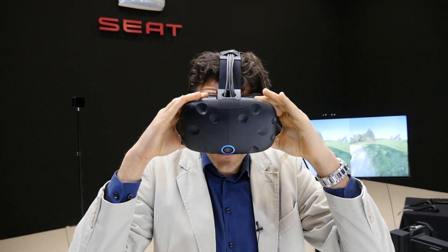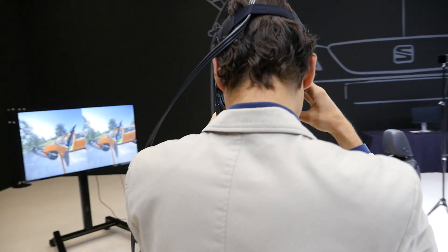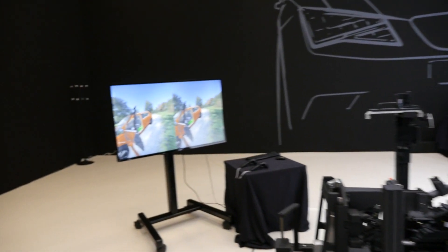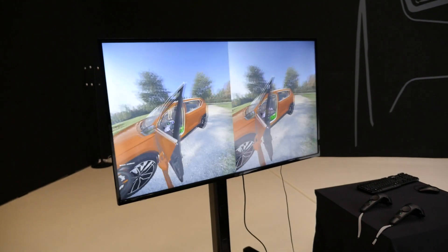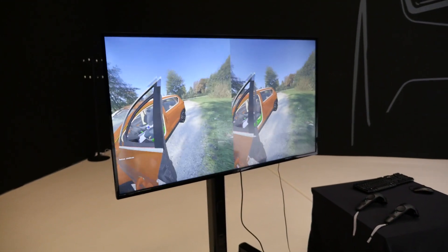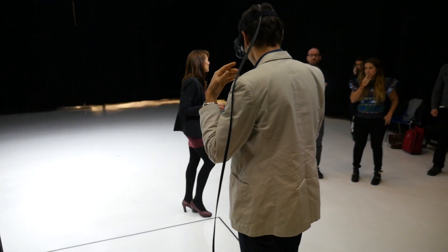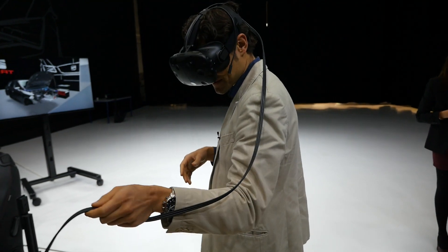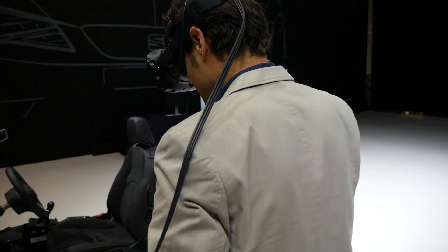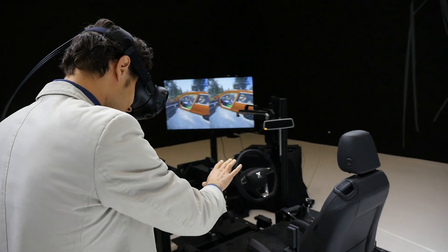With the headset on, the presenter can no longer see the audience, but the screen shows what he's seeing. Virtual reality here lets you anticipate what happens before the car is real and allows more customization — for example, offering more colors for each customer. It's a very exciting development.